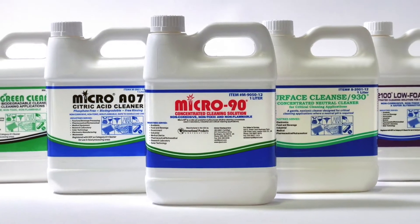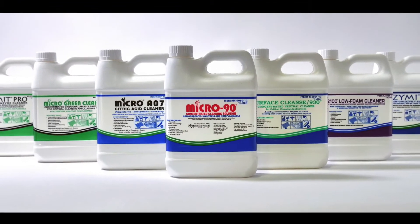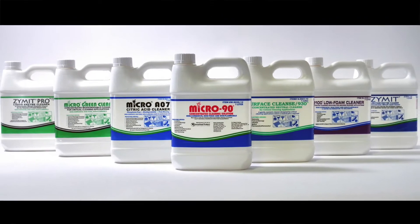All of our cleaners are highly concentrated, easy-to-use liquids, and are all free rinsing. We provide some of the best cleaners for metals, ceramics, filters, and many other materials.